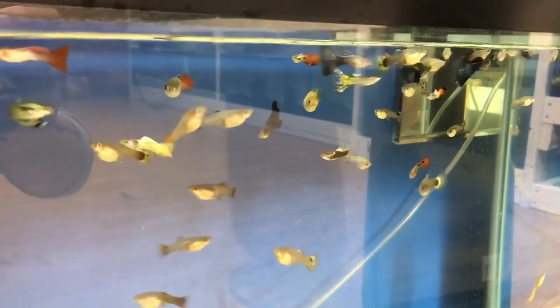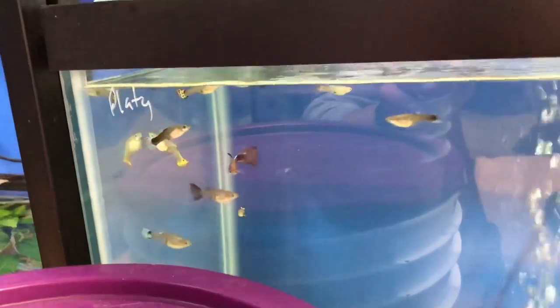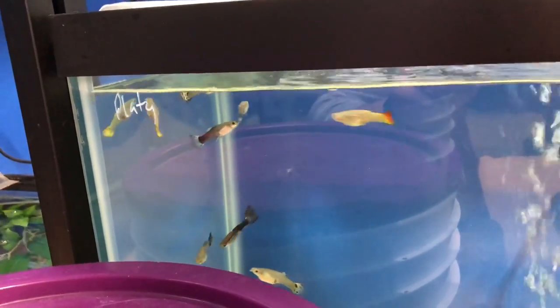All these guppies are looking real good. Some are kind of assorted — they come from all my strains, but I end up mixing them because these will go to pet stores where they're sold together. It helps me condense my tanks and sell some bulk, but I also sell trios and things like that on my website where it's more specific.